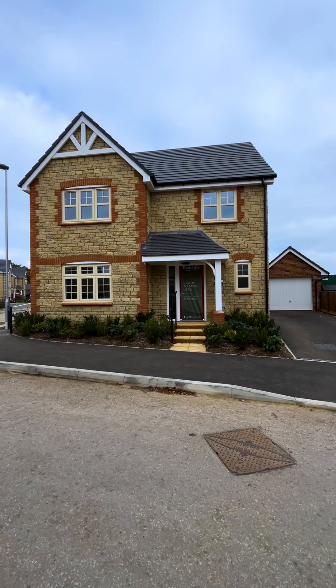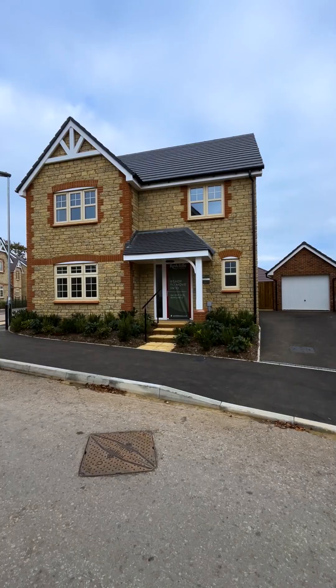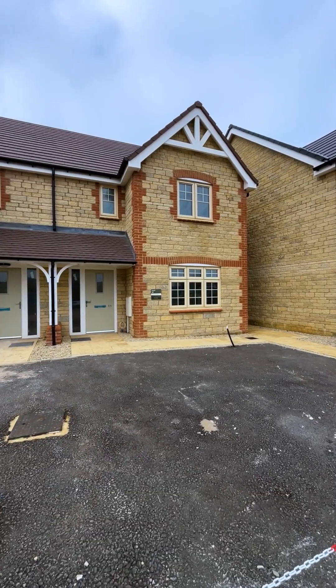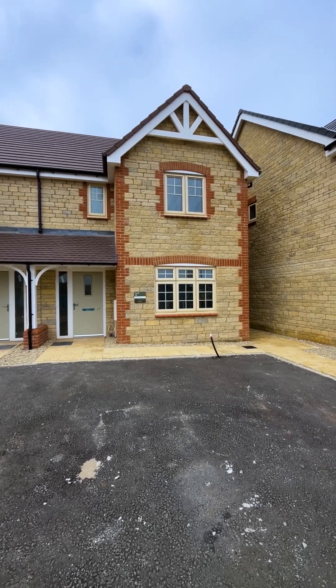Next up we have the York, a superb spacious four bedroom detached home with open plan living. The Shurston is a flexible three bedroom home offered here as both semi-detached and detached options.